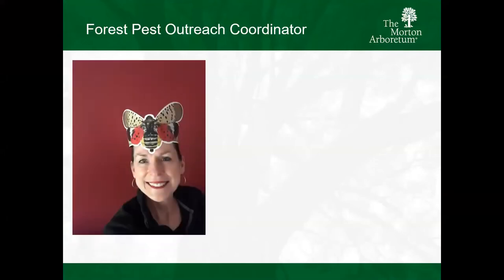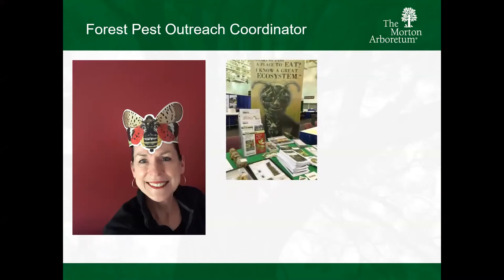As I mentioned, I'm the forest pest outreach coordinator. I usually like to have a lot of really cool resources - that is my spotted lanternfly headband. My job is federally funded through the U.S. Department of Agriculture, their Animal Plant Health Inspection Service. I am the coordinator for education and outreach for any federally regulated forest pests.